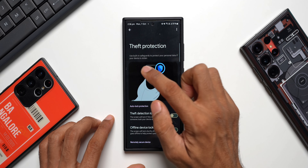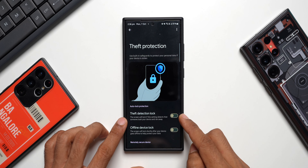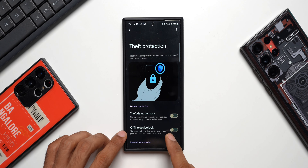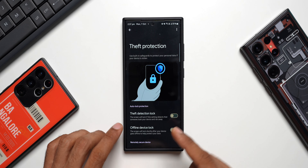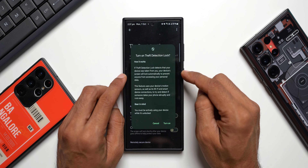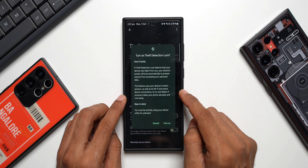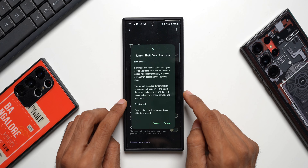Tapping on Theft Protection, it says: use built-in safeguards to protect your personal data if your device is stolen. We have Theft Detection Lock — the screen will lock if this setting detects that someone took your device and ran away. We also have Offline Device Lock — if enabled, the screen will lock shortly after your device goes offline to help protect your data. This feature uses your device's motion sensors as well as its Wi-Fi and smart device connections to detect if someone takes your phone abruptly and runs away.